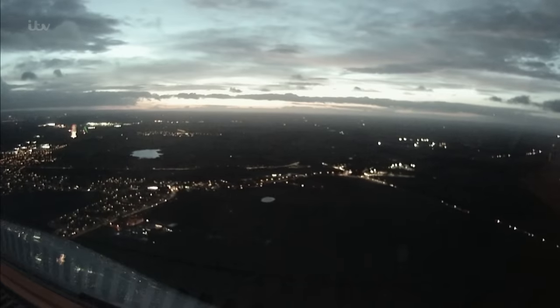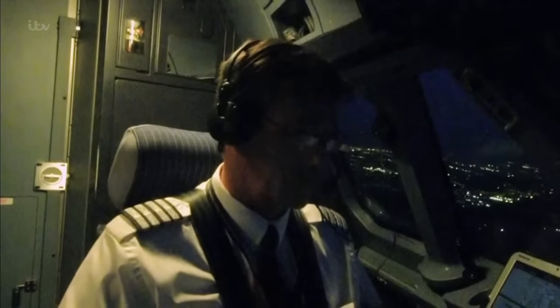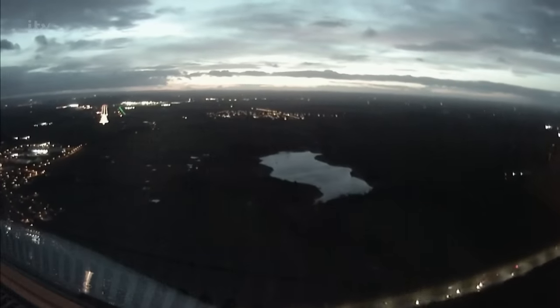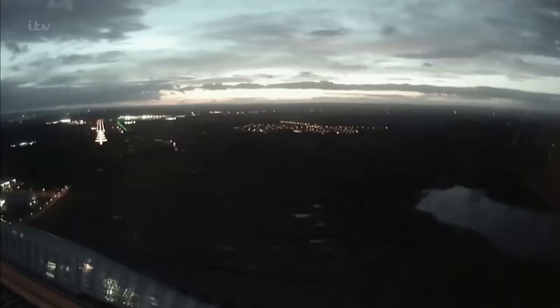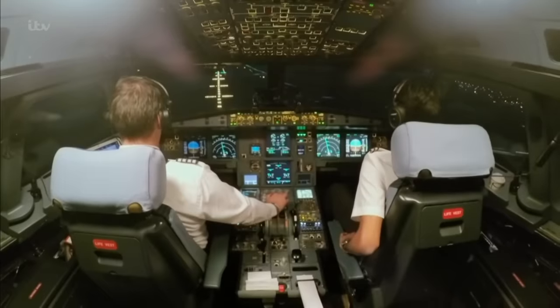Every time you're in the right seat, it's going to be a learning day. As they approach the runway, 40-mile-an-hour crosswinds batter the plane, rocking it from side to side. In turbulent conditions, it's not us that is, if you like, stirring the stick. Steve needs to keep the plane level for a safe landing. 500. Stable. Minimum.